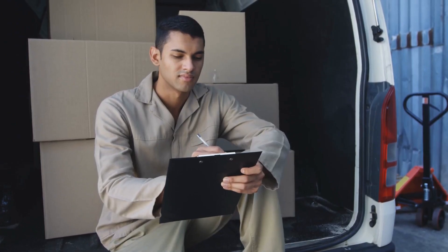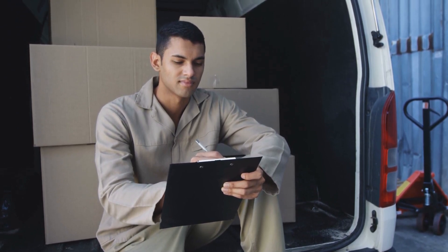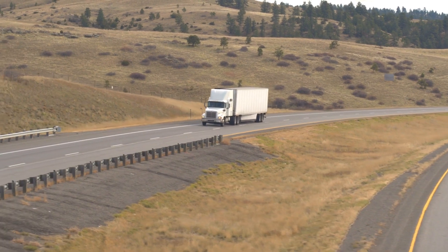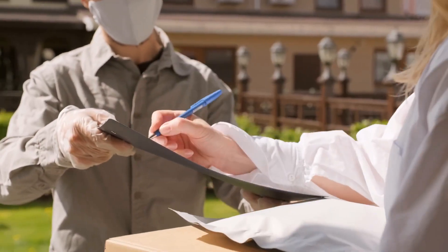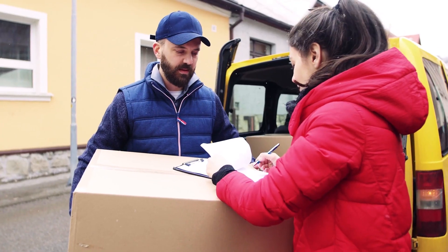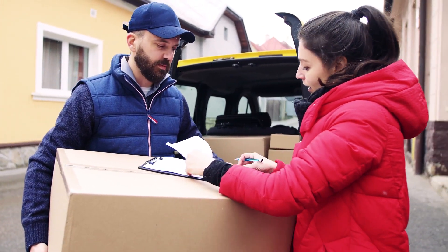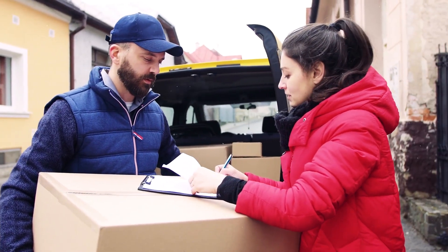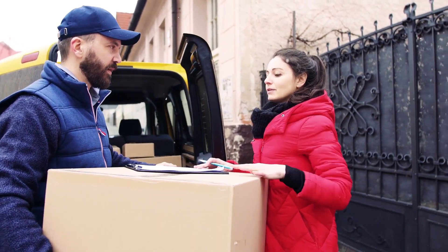Once your order arrives, inspect each package or handling unit to ensure everything is present and accounted for. LTL or freight orders, which are large or heavy shipments that often include pallets and oversized boxes, will always require that someone be present to receive and sign for the freight. Use the packing list provided to make sure all pieces of the shipment have arrived. Inspect all packages and items before signing the delivery receipt. We also recommend taking photos of each pallet and box as it has arrived.